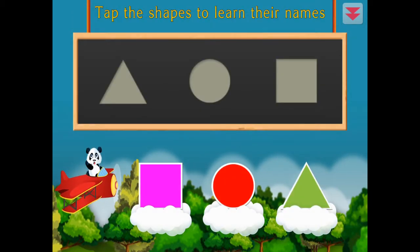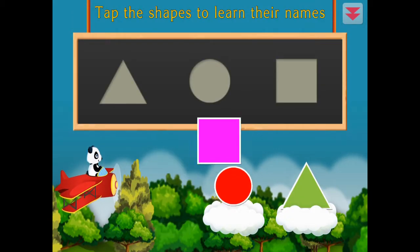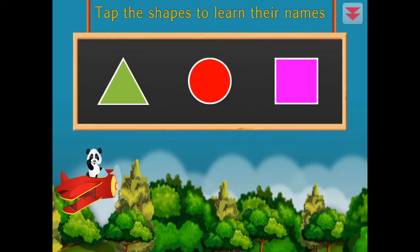Tap the shapes to learn their names. Square, circle, triangle. Excellent!